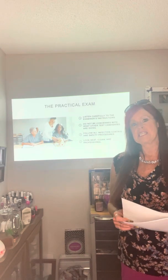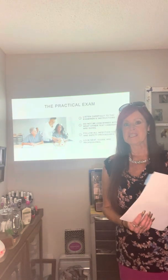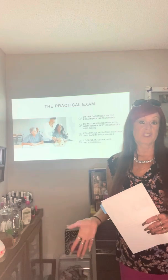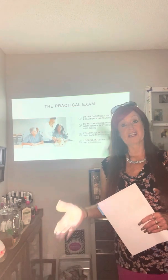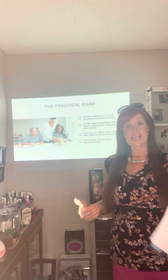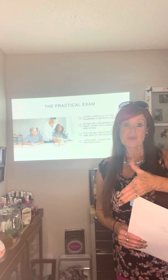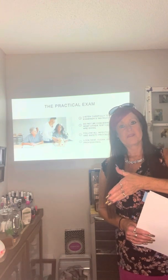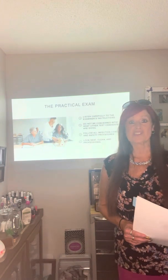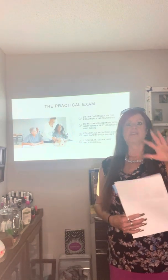Look the part — neat, clean, and professional. You can start that right as you go to school. Be neat and clean. If you don't start the discipline now, you won't do it later. Everyone has many things to do — people have kids, a job, school — but make that little bit of extra time and be disciplined.